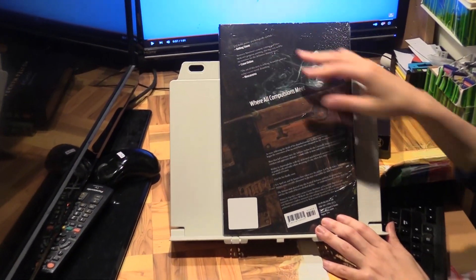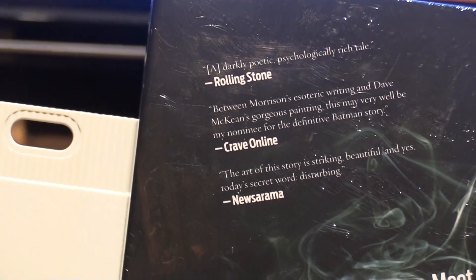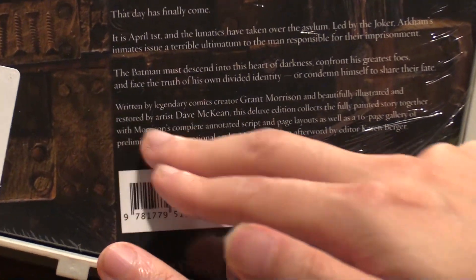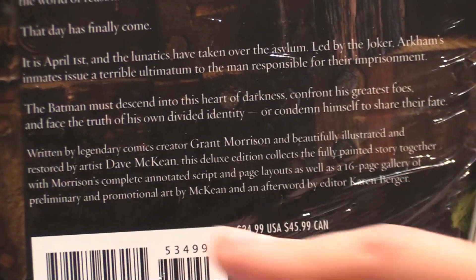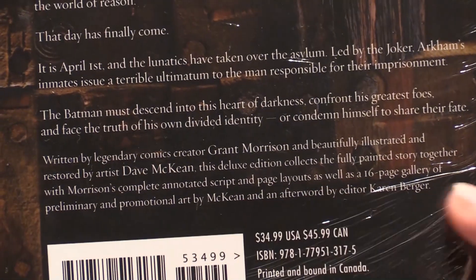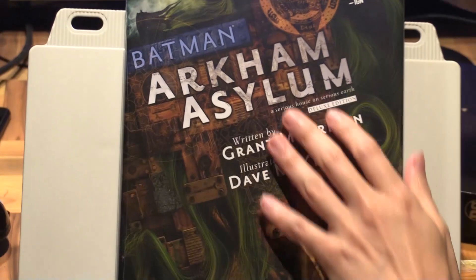This is a very psychologically rich tale — very trippy, as you can see from the artwork. At the bottom here it says 'beautifully illustrated and restored,' which is why I was saying restored by artist Dave McKean. It's also got extras as well, and an afterword which I think is the same afterword by Karen Berger.